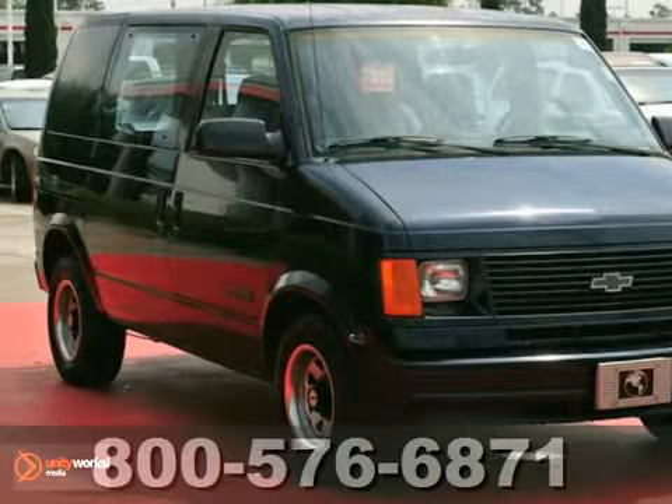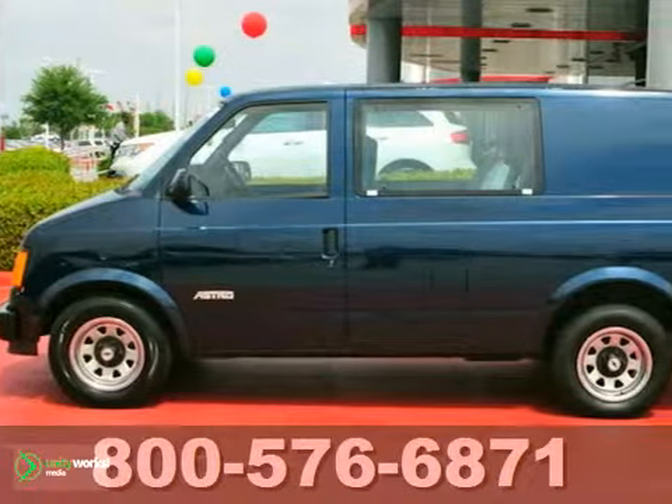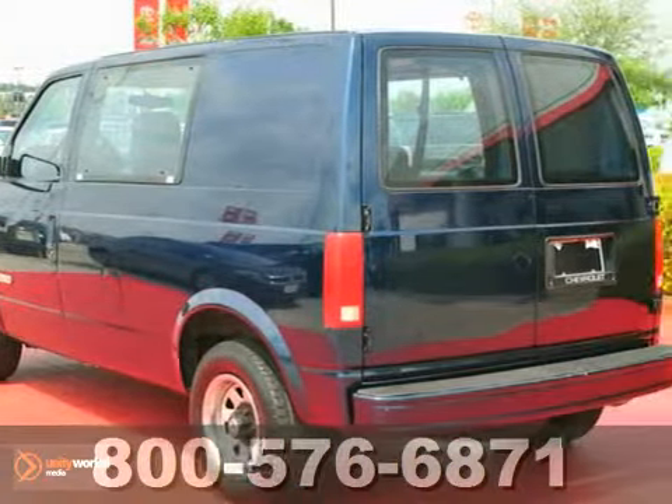You'll get years of use out of this trustworthy, dealer-maintained 1991 Chevrolet Astro Passenger Van. It comes with everything you need. With its extensive seating, powerful performance, and rock-solid build quality, this full-size passenger van makes an excellent choice.